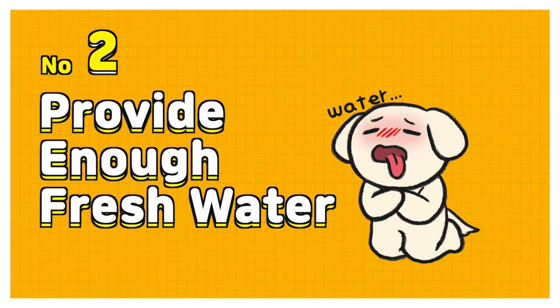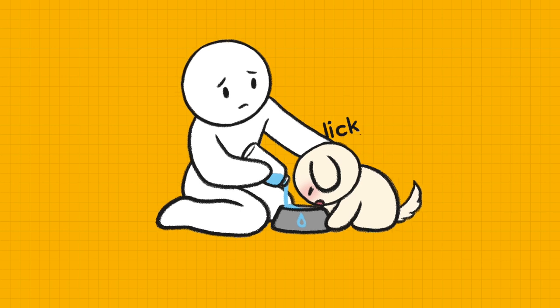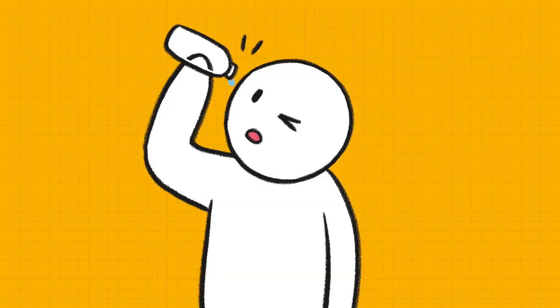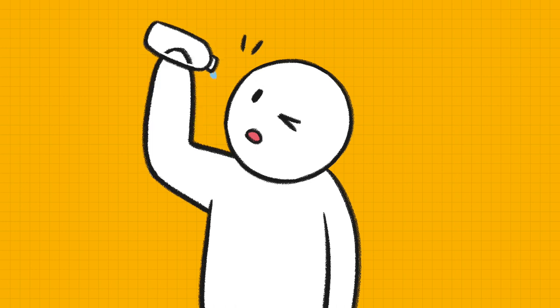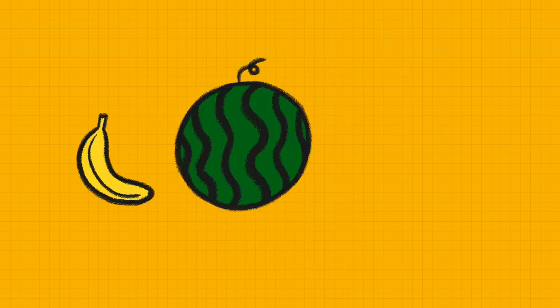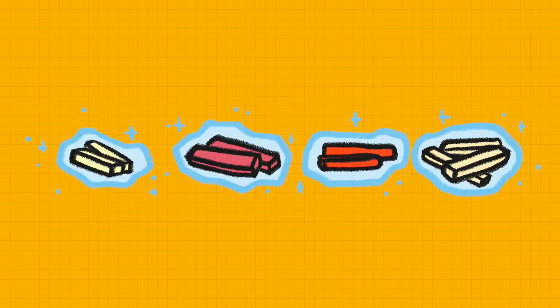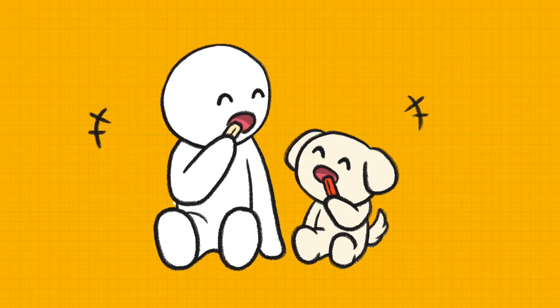Number 2: Provide enough fresh water. Dogs can be dehydrated if they don't drink enough water. Check the water bowl from time to time. Cut bananas, watermelons, carrots, and apples into sticks and freeze them. These are great ice snacks for hydration.